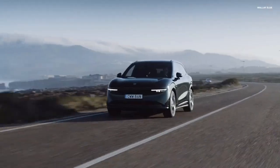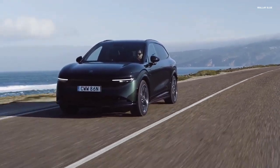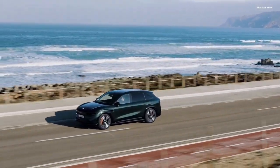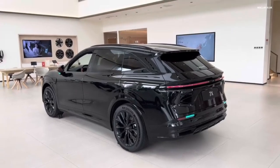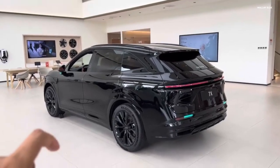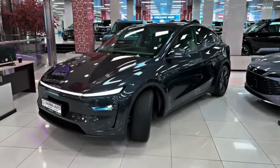In China, Zeekr recently updated its Euro 1 model with a golden battery that can charge from 10% to 80% in just 7 minutes. These cars use 800V and even 900V architectures, while most of Tesla's current lineup — except the Cybertruck — is still on an older 400V system.